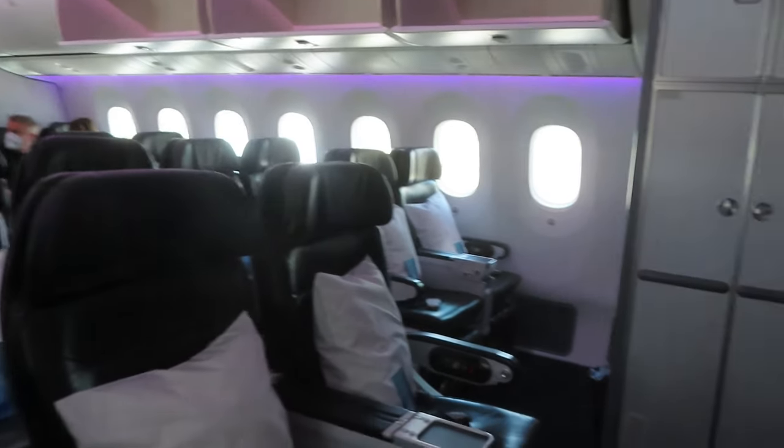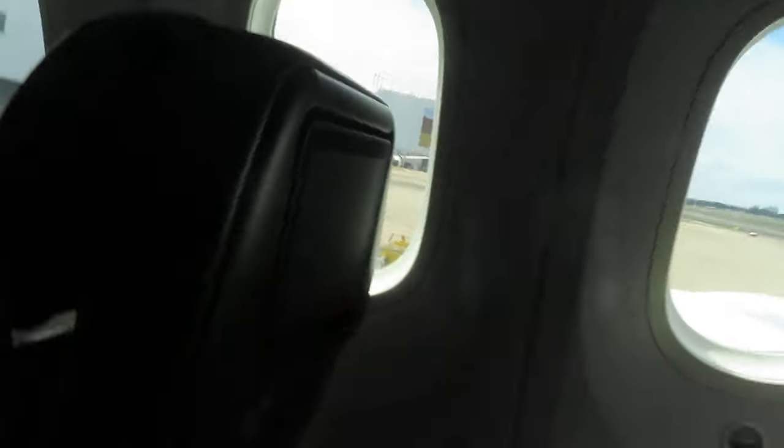Welcome aboard this Air New Zealand 787 in the version 2 layout. There are 33 Premium Economy seats in a 2-3-2 layout and my seat today is 24 Kilo.